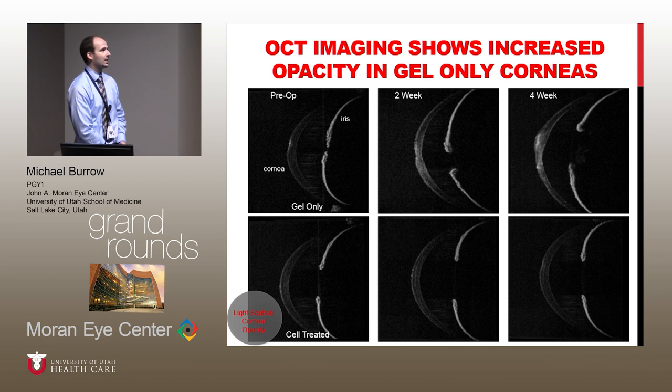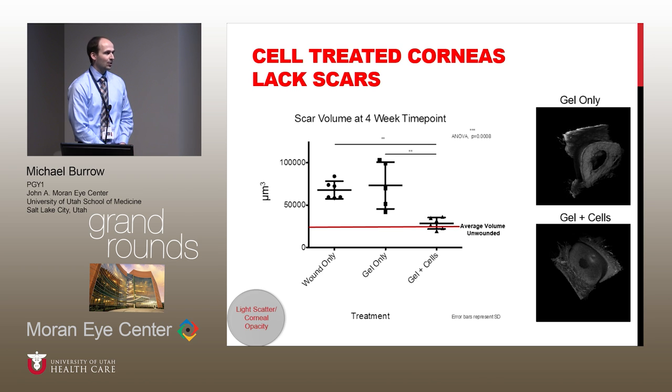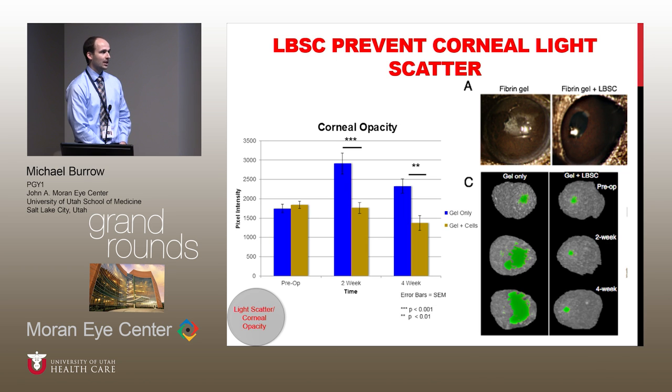Finally, perhaps most striking, is the light scatter, which we assessed using OCT. The gel-only group shows the light scatter lighting up much more than in their cell-treated counterparts. We also have a graph showing actual scar volume, which we were able to quantify by setting a threshold of the light scatter and then measuring the voxels involved after that threshold, showing that in the gel-only group there was much more light scatter than in the gel-plus-stem-cells group.